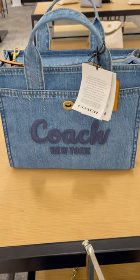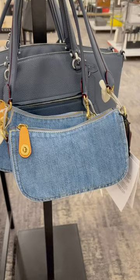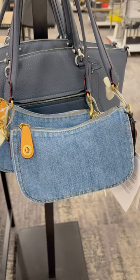Look at these beautiful Coach denim bags. Denim bags are really in these days and these are so beautiful.